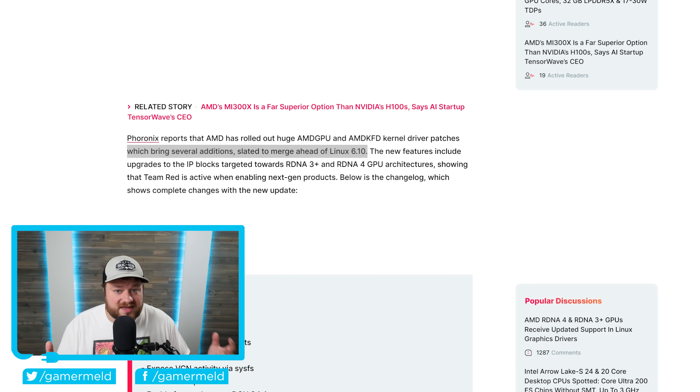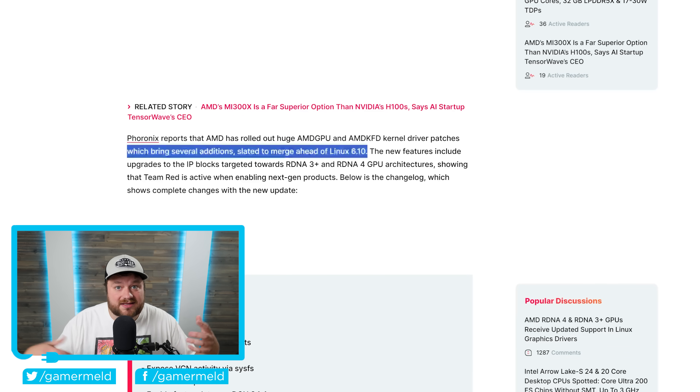We know that NVIDIA's RTX 5000 series is supposed to be releasing this year, as well as the Ryzen 9000 series, RX 8000, and potentially those APUs. So if you were hoping to get any of these processors coming out later this year, you may want to start saving now.